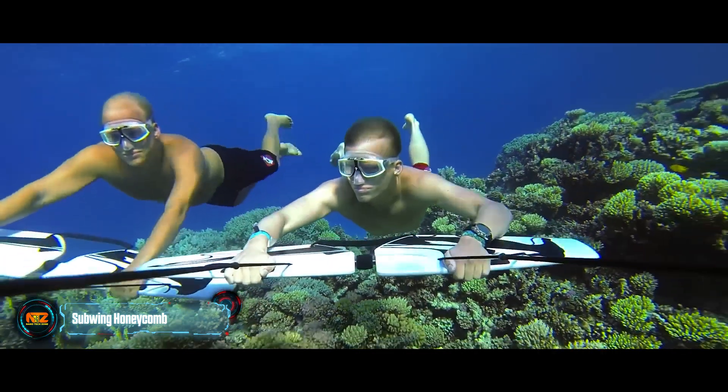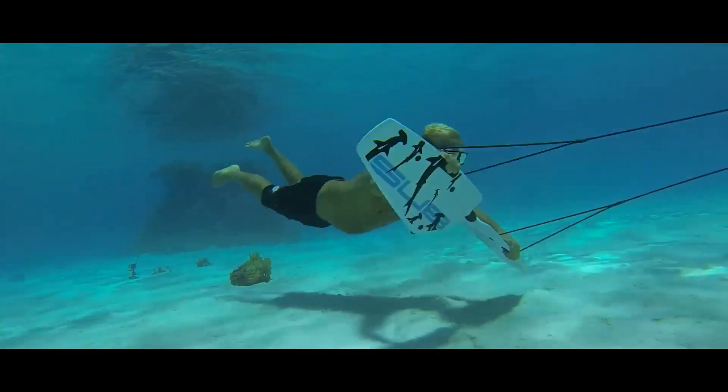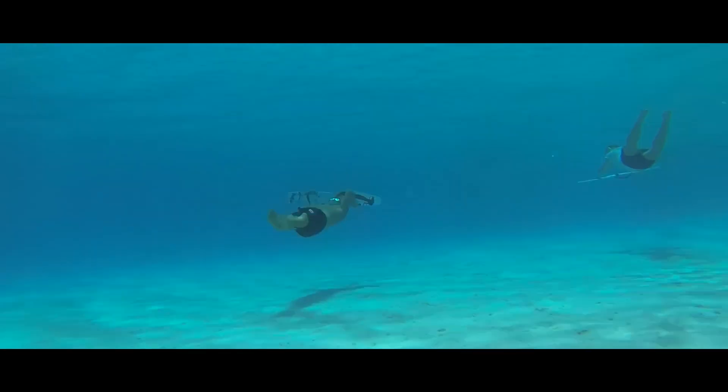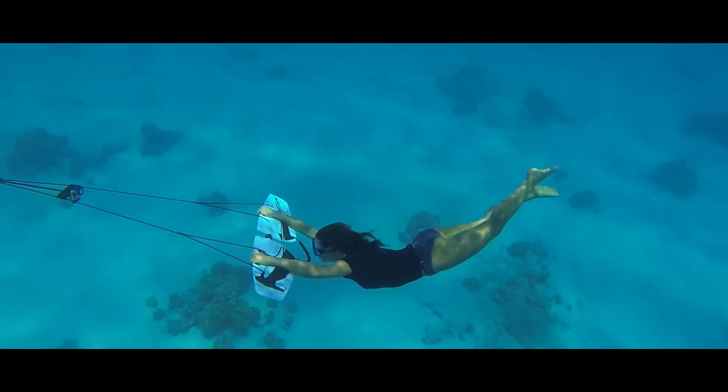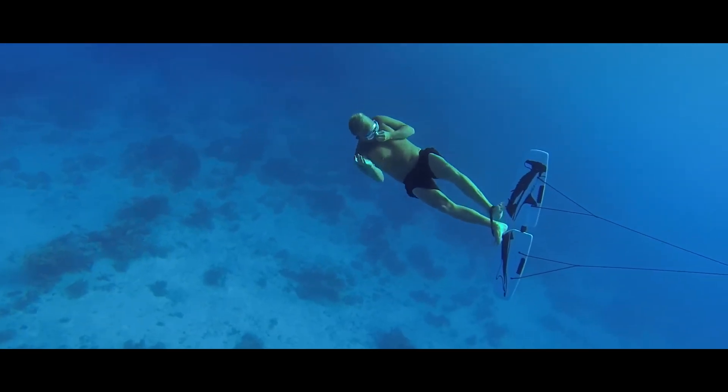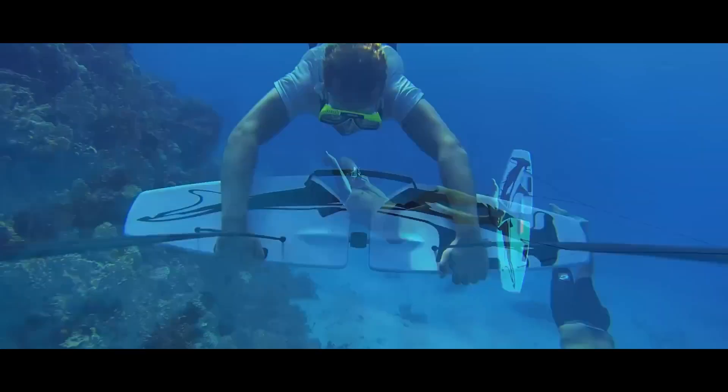Ever wondered what it's like to fly underwater? Those who've experienced a Subwing Honeycomb ride can tell you it's a contraption with two movable wings attached to a boat by a cable, making you feel like a mermaid or a dolphin. While it looks simple, its design is pretty clever — you can rotate around your axis.